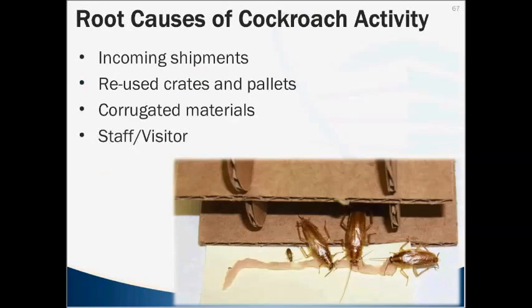The root causes of cockroach activity include incoming shipments, reused crates and pallets, and cardboard — the German cockroach loves cardboard. Whatever you can do to break down cardboard, get it compacted and removed from the facility once it's used. They can also come in with staff and visitors — a locker room is often a source, as employees from apartments with German cockroach infestations can transport them in backpacks or purses. Each gravid female has 36 to 48 eggs within the egg capsule, making it the fastest reproducing species we deal with.